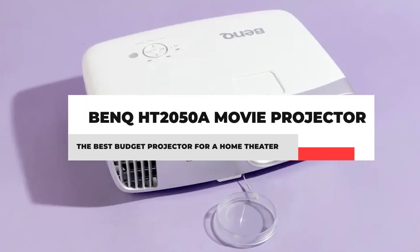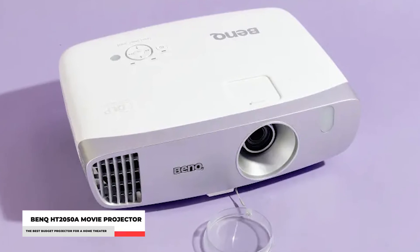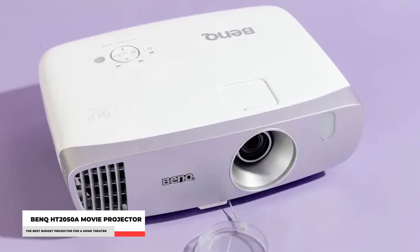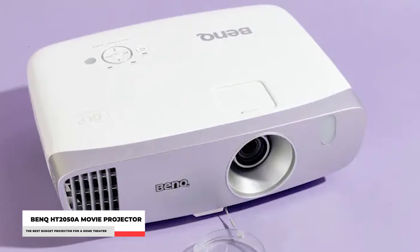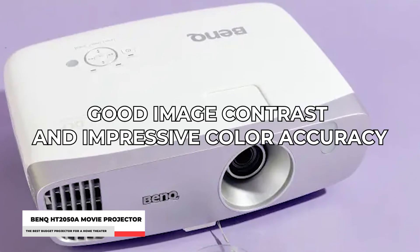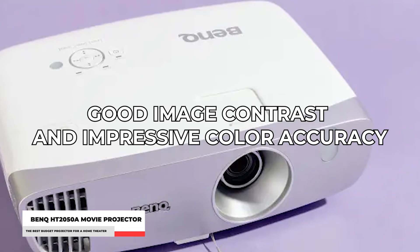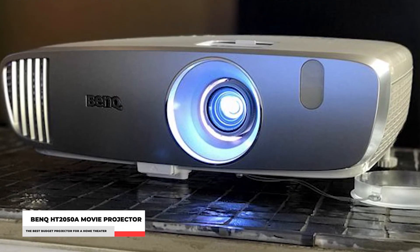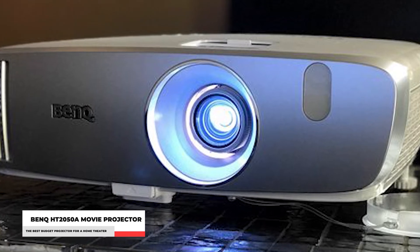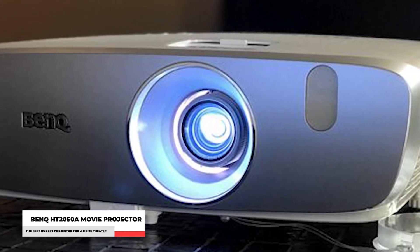Number 1: BenQ HT2050A Movie Projector. If you want the best projector available that will give you a big-screen, front-projector experience for less than $1,000, look no further than the BenQ HT2050A. Although it cannot compete with the best 4K home theater projectors in terms of performance, the HT2050A offers good image contrast and impressive color accuracy, making your favorite movies look richer and more engaging. This 1080p projector accepts a variety of inputs and is simple to set up thanks to a versatile lens with zoom and vertical shift. The 1.3x zoom gives you some leeway in placement, while the vertical lens shift prevents the keystone effect.